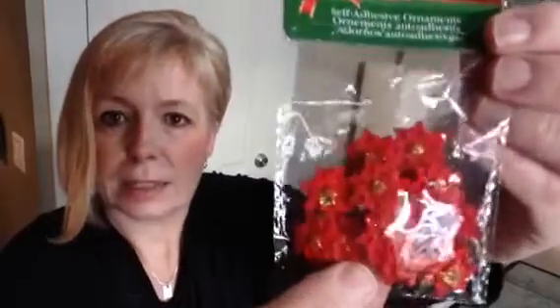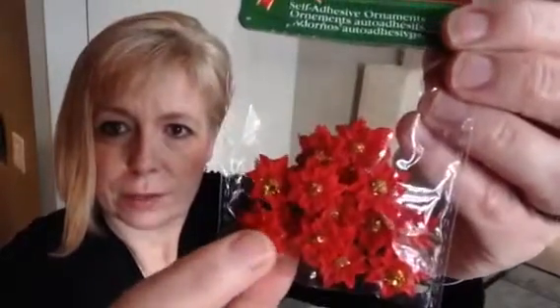Down in the Christmas aisle I also found these really cute little self-adhesive ornaments. You get 15 of these. They're like little poinsettia flowers. I thought these would be really cute for my little sock snowman just to decorate them up. They were $1.25.